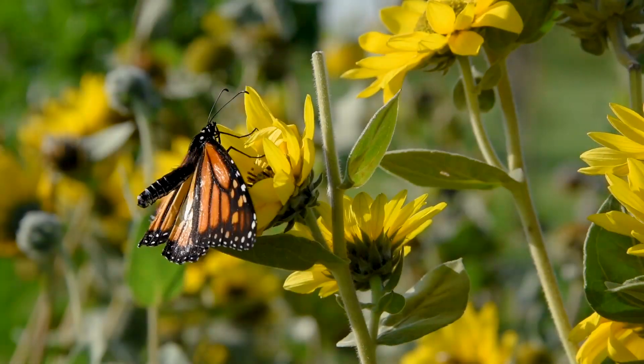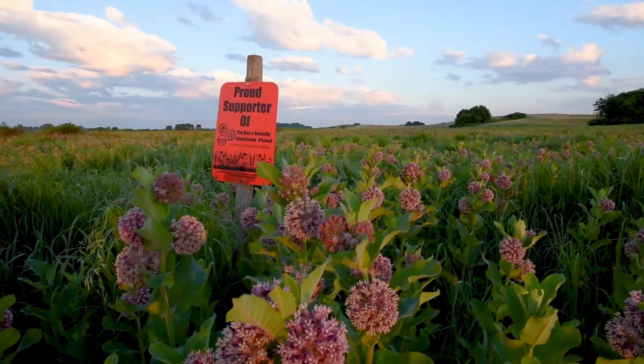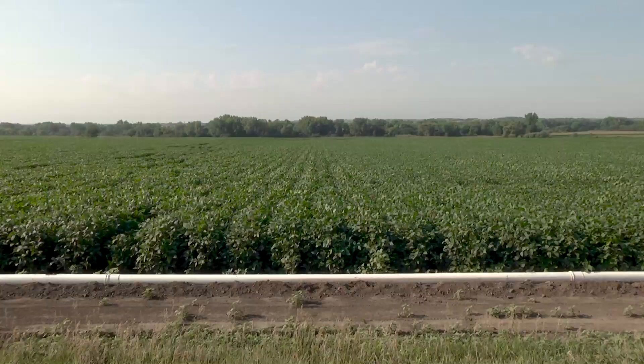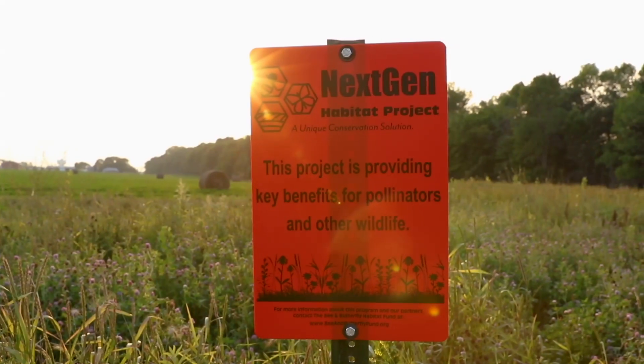Monarchs can't wait, and we can't ignore their crisis. The Bee and Butterfly Habitat Fund is doing something about this critical need now. Just like innovations have increased the efficiency and productivity of modern agriculture, we also apply new innovations and technology to work with agriculture to make conservation as good as it can be.